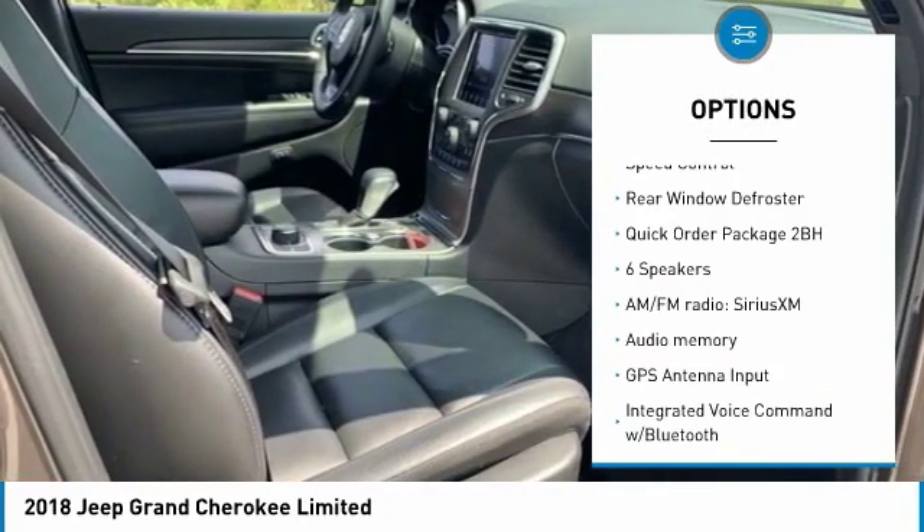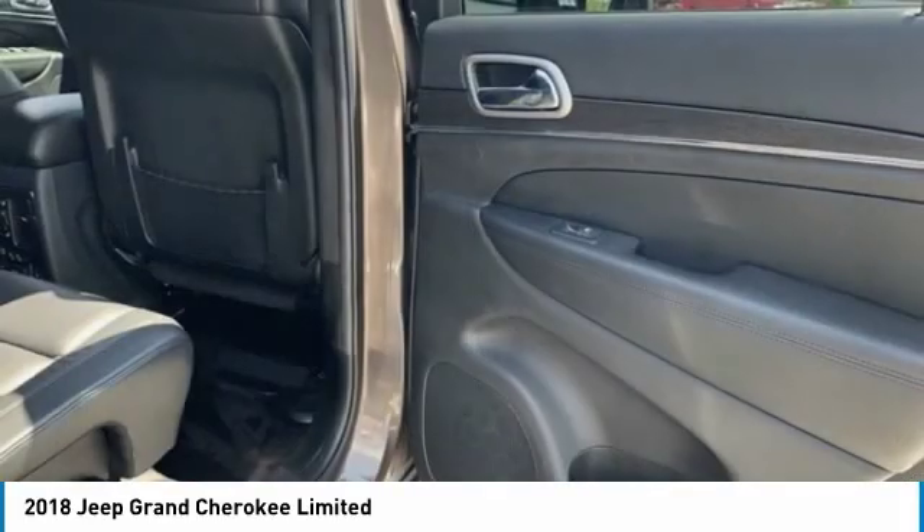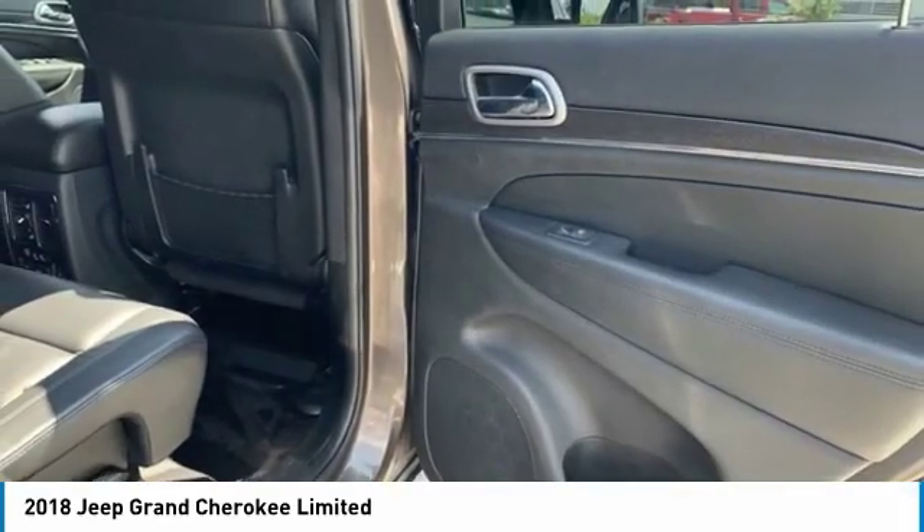Remote keyless entry, fog lights, front license plate bracket, four-wheel disc brakes, speed control, rear window defroster.